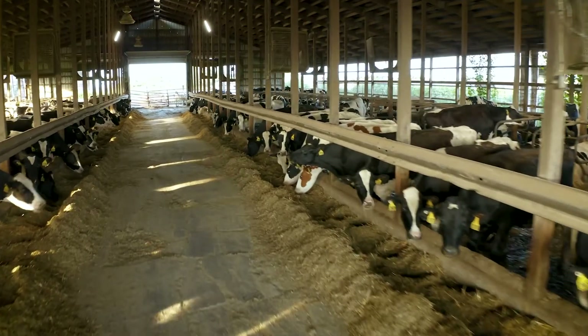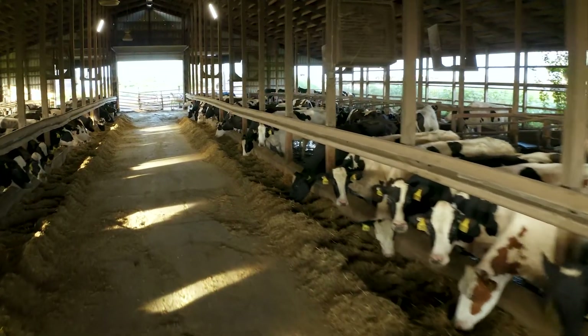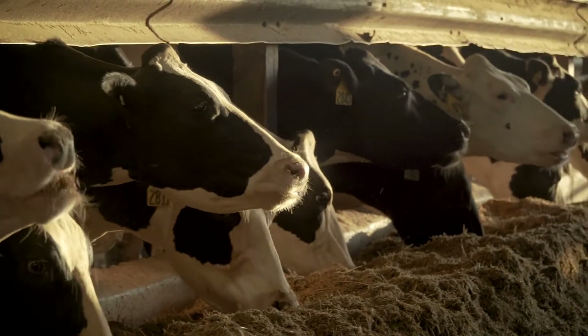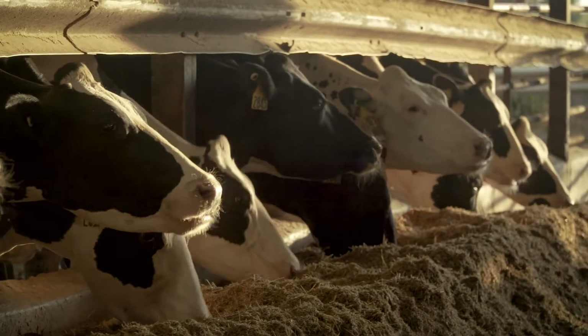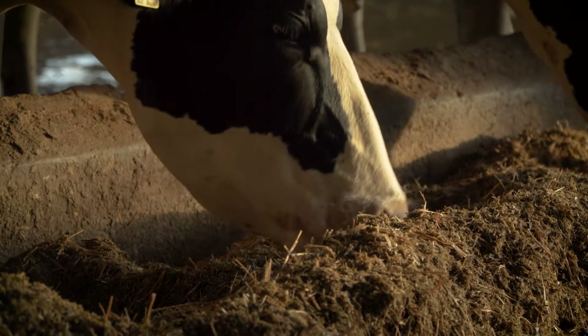Right now we're standing in the middle of what I would say is the moneymaker of the farm, right between two alleyways of cows. As you can see on both sides, they're eating. We've had a DCAD program now for probably 15 to 20 years. Through that, different practices come along.